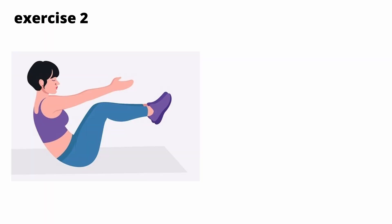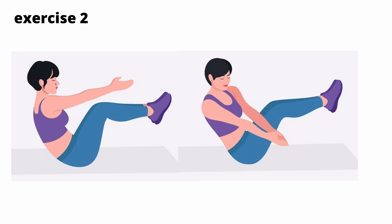Exercise 2: Sit with your legs raised up and your knees bent. Try not to sit on your buttocks, but lean your torso back to put weight on your sacrum. Make hand movements — one to the right and one to the left. You can carry a light object, for example a ball. Do 5 sets of 10 repetitions on each side.